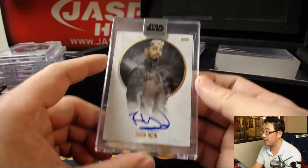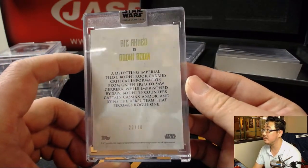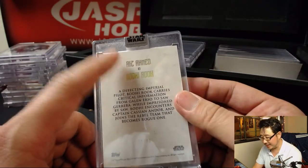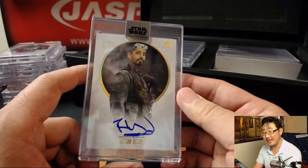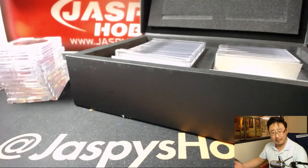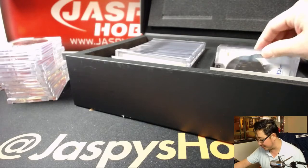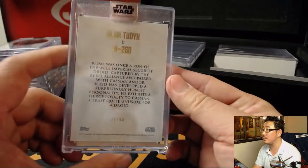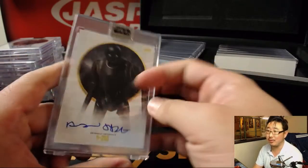Got Bodhi Rook, 23 out of 40. I think he's English, and he is like a musician or something - like a hip-hop producer or something. Maybe I'm mixing up with someone else, but I'm pretty sure that's who he is. K2SO, 39 out of 40. Great character in Rogue One - really enjoyed that.